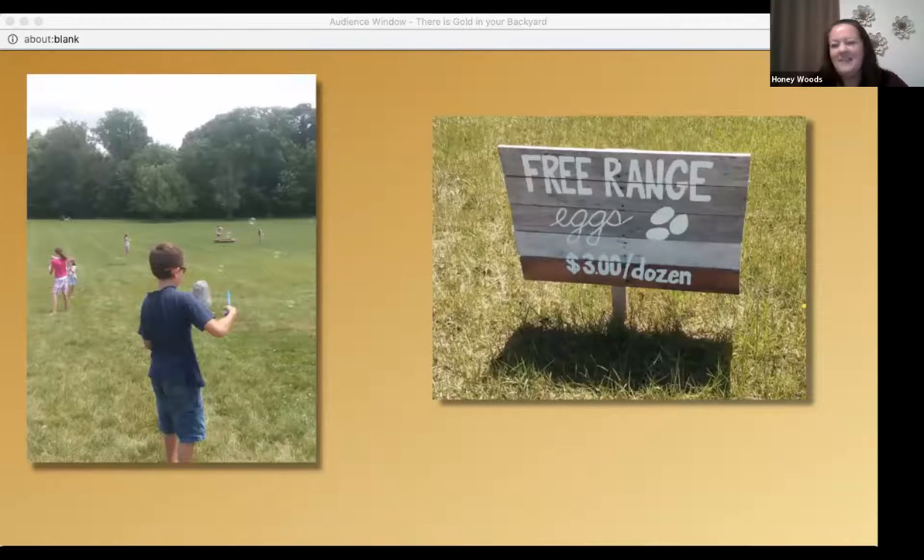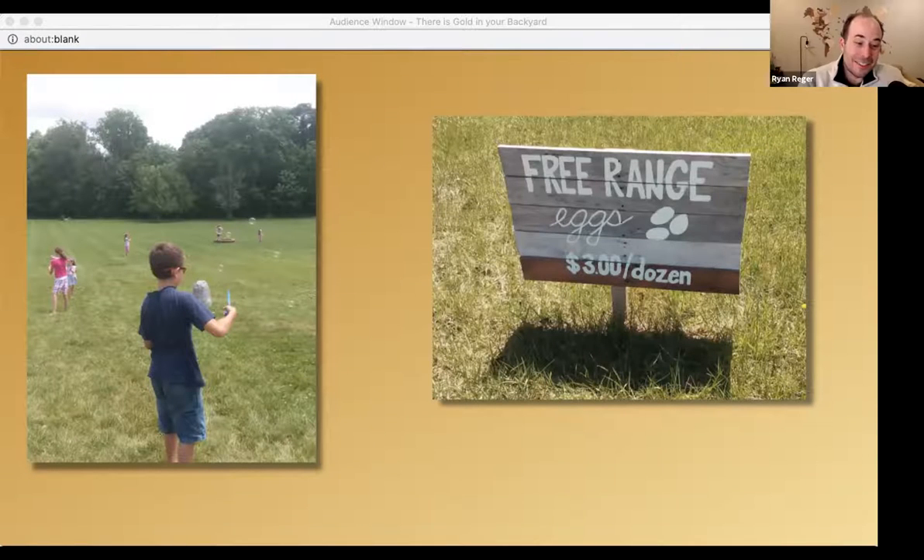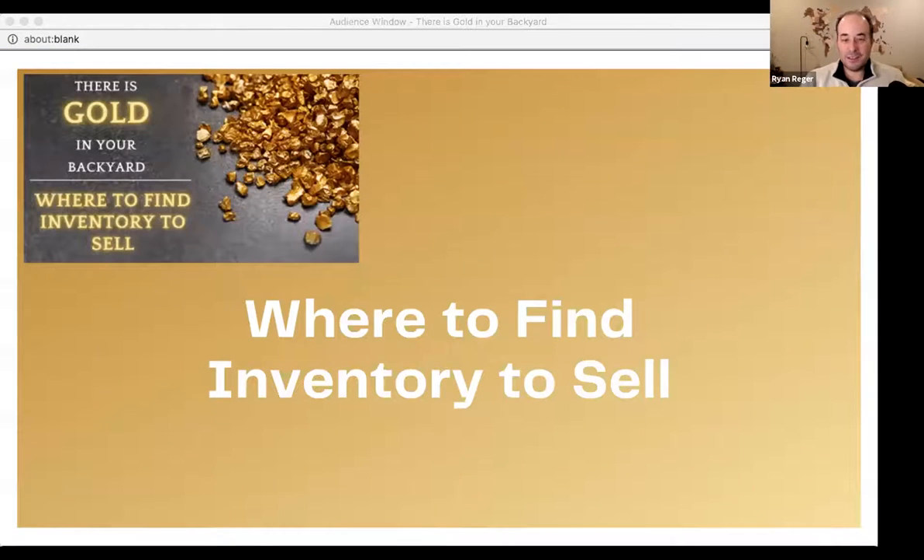We now have multiple streams of income. We have property, I get to spend time with my kids while the business is working for us. I have almost 50 chickens now. We have land and acreage, so we'll provide some eggs and food for our neighbors and family.